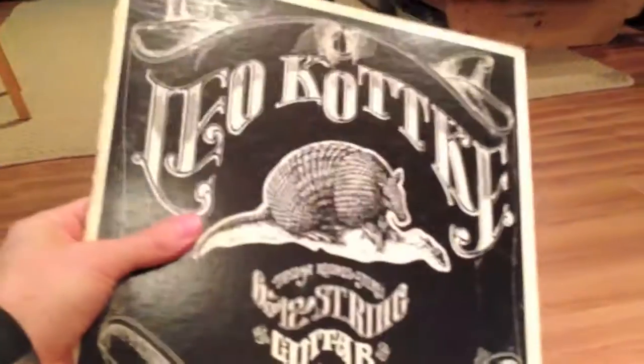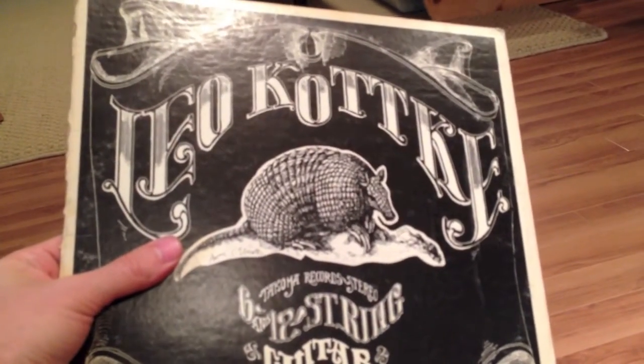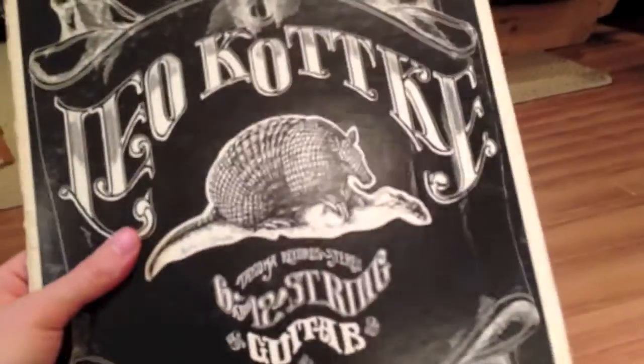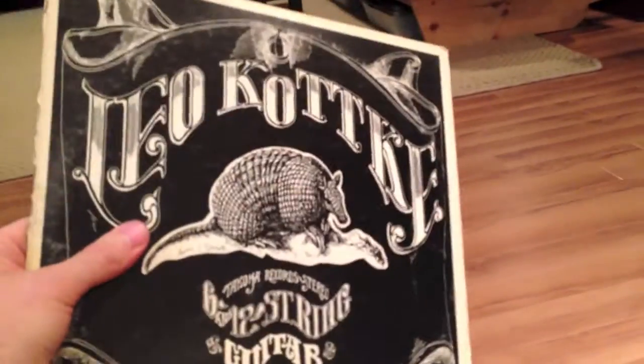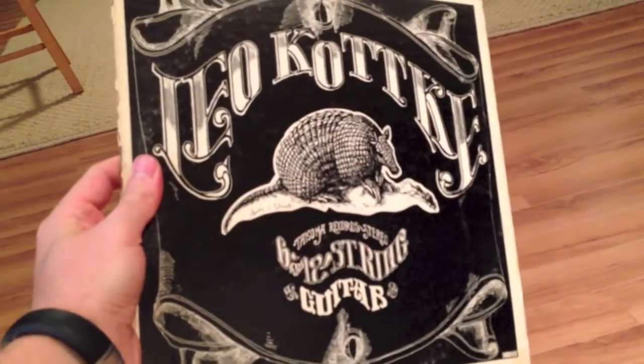I grabbed this one strictly for the cover — it said six and twelve string guitar, and it ended up being exactly what I was hoping for, just really fantastic. Pretty sure most of it was guitar only. Leo Kottke — really awesome album. I had a chance to listen to a couple tracks and it was exactly what I was hoping for. I'd never heard of him, but I don't know how you can pass up that album cover.